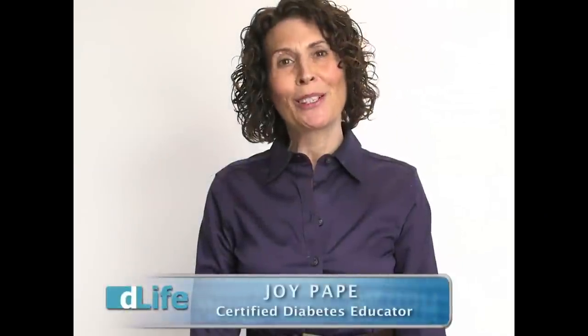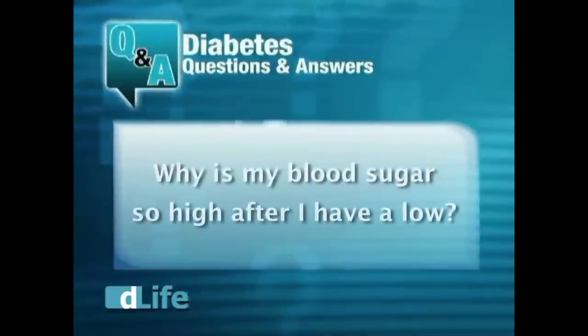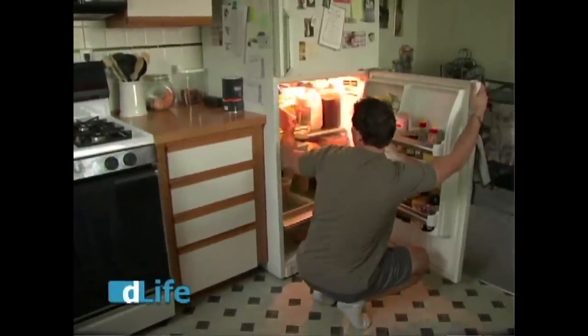Hi, I'm Joy Pape, Certified Diabetes Educator, here to answer the D-Life mail. A friend on Facebook asked: why is my blood sugar so high after I have a low? That's not unusual. When your blood sugar is low, many times you are so hungry you want to eat the house, and you're not thinking straight. Years ago, they taught us to drink big glasses of juice and put sugar in it, and some people are still doing that. One reason it could be so high after being low is because of taking in too many carbohydrates, and it catches up with you later.